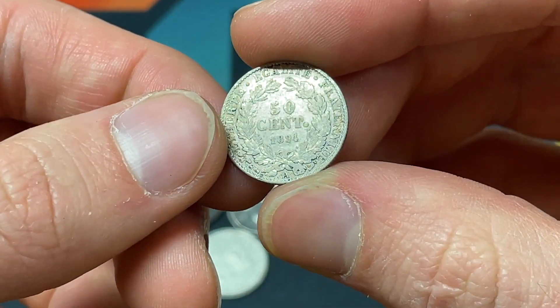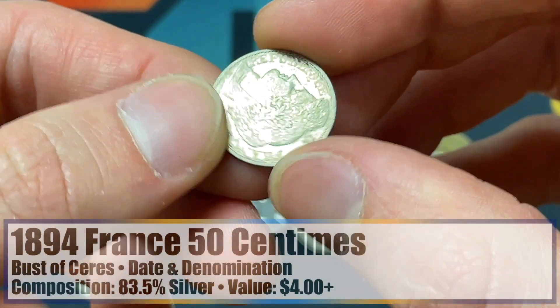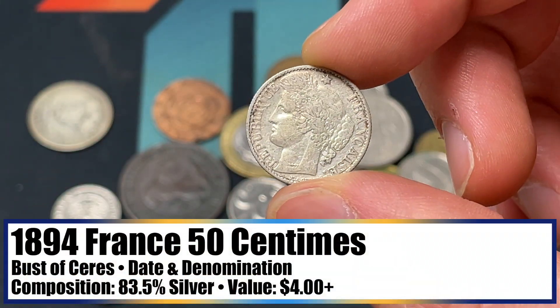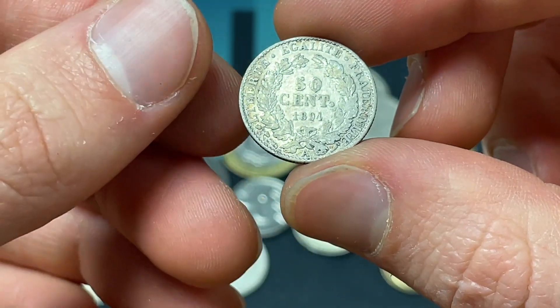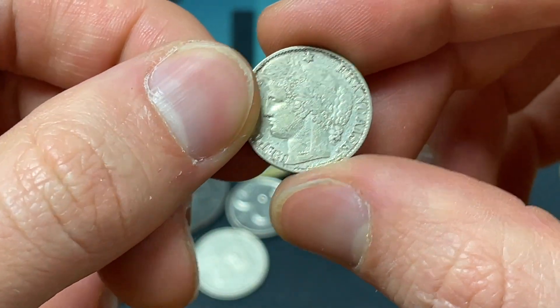We've got a very cool 1894 50 Centimes for France. Wow — it's a really nice contrast and I'm not sure of the value. I don't see tons of these, but we're back to having a general embodiment of French Liberty and a non-emperor on their coin.